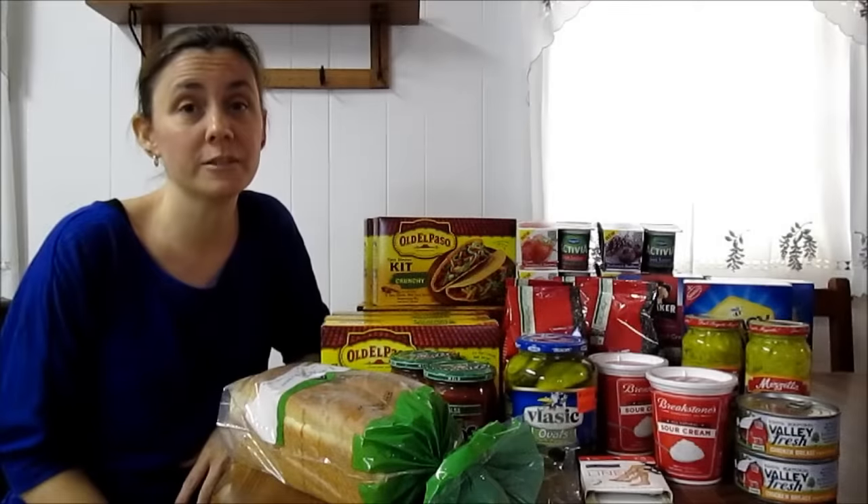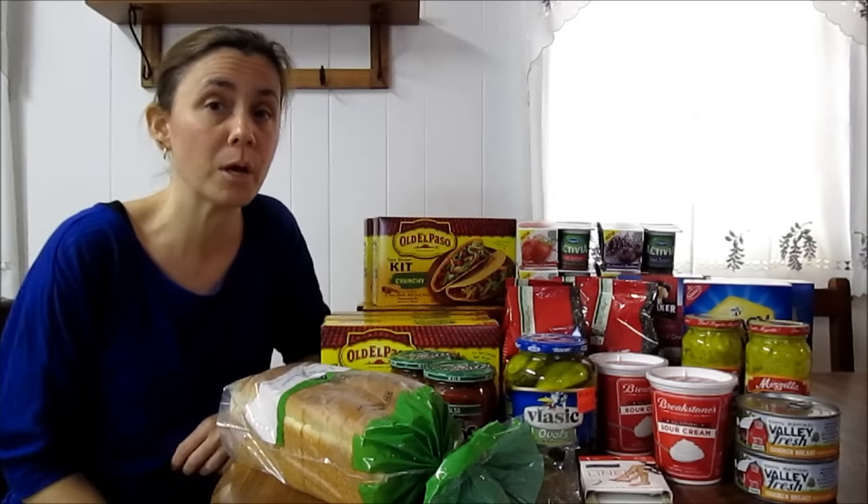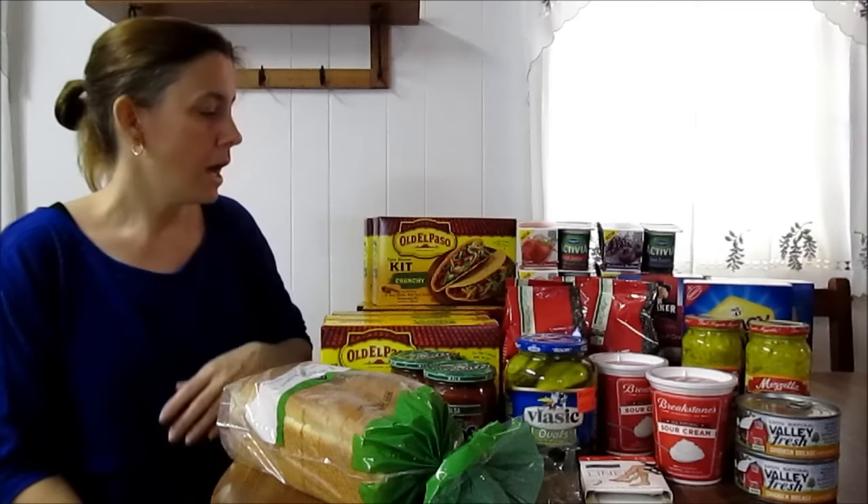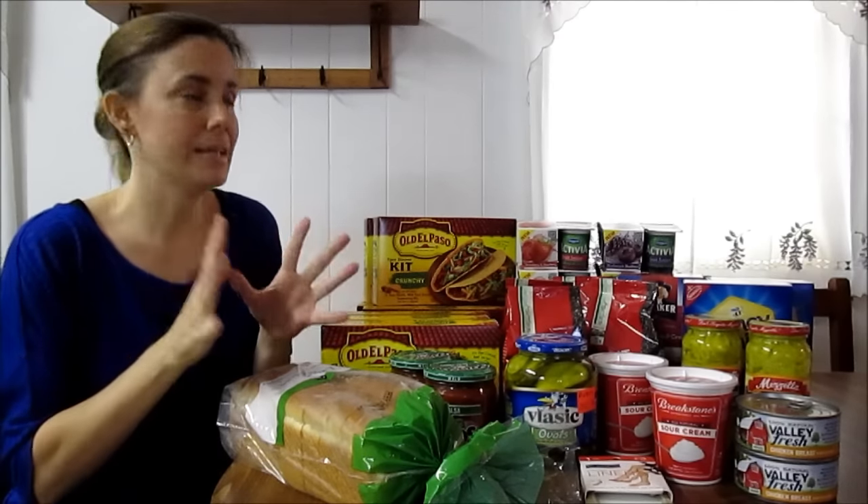I didn't use very many coupons at Publix this week. There were some BOGO deals that I did not have coupons to match up with. The deals that I got that had coupons, they were fantastic deals.